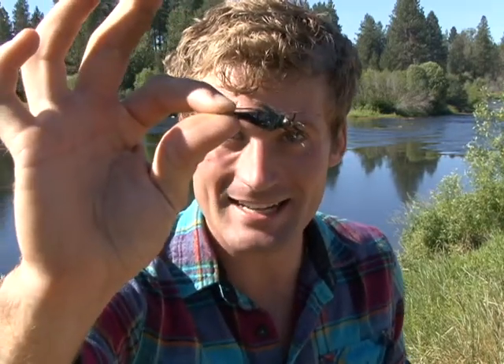Well, the air is stagnant and the bugs are out. But that means it's prime feeding time for the fish here at the Williamson River. So what we're going to do is trade out our hook, line, and sinker for a hand-tied nymph, as we try our hand at the art of fly fishing.